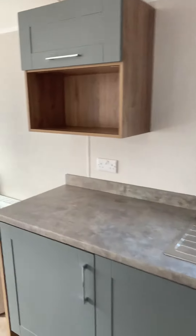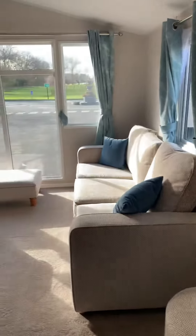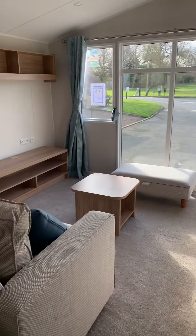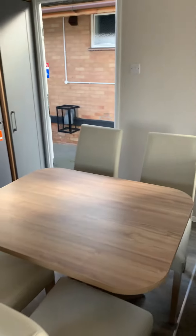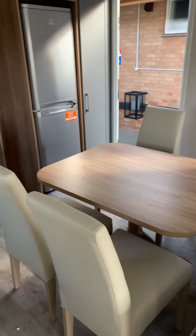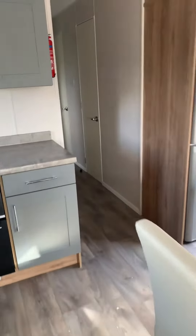Nice grey open-plan kitchen, freestanding dining furniture, freestanding sofa, sofa bed as well. Nice table and chairs with plenty of space around it. This model is a three bed, so slightly smaller bedrooms to accommodate that third room.